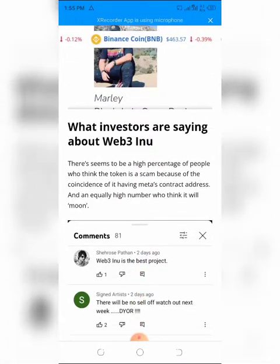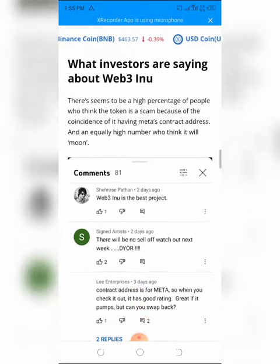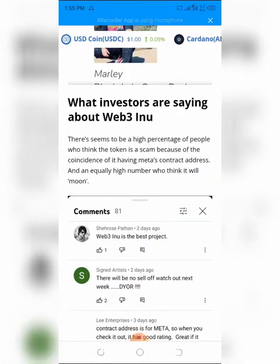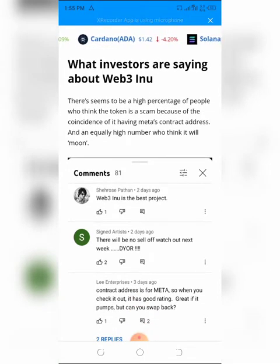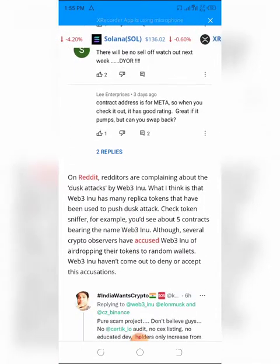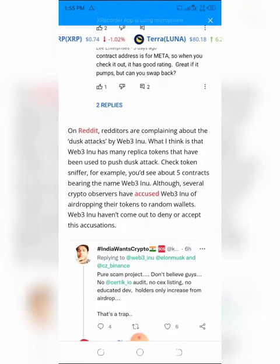Among early investors, a high percentage think the token is a scam due to the shared contract address with an Ethereum token named Metaverse, while an equally high number think it will moon. On Reddit, users are complaining about dust attacks by Web3 Inu. There appear to be about five contracts on Token Sniffer bearing the name Web3 Inu, and despite accusations of airdropping to random wallets, the Web3 Inu developers have not come out to deny or accept these accusations.